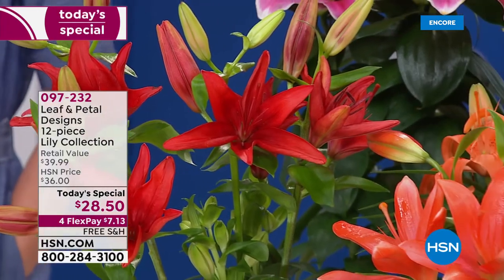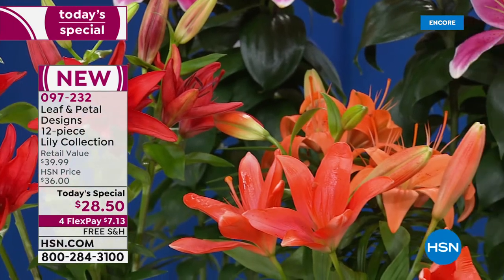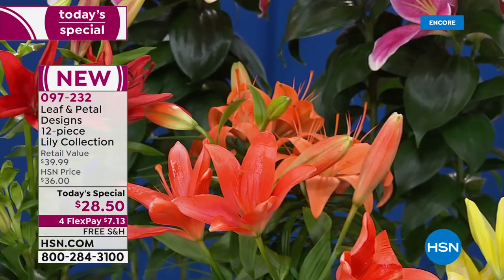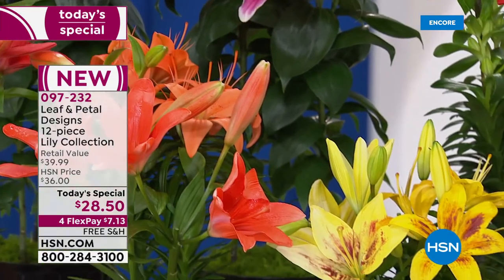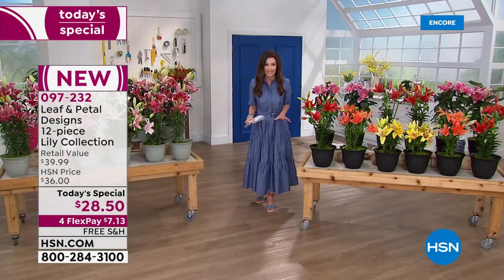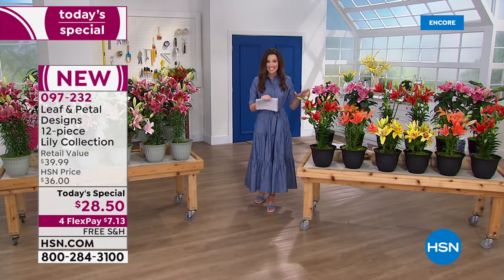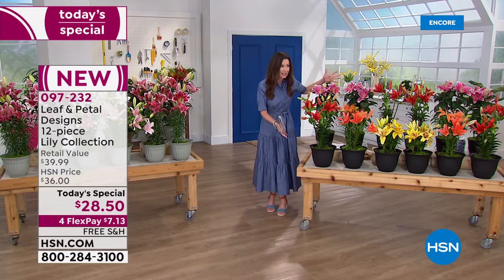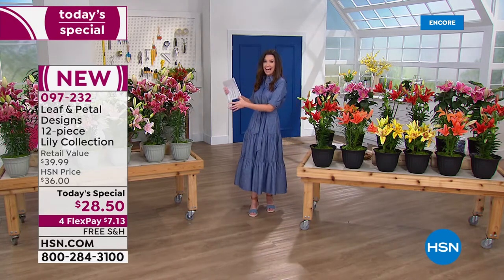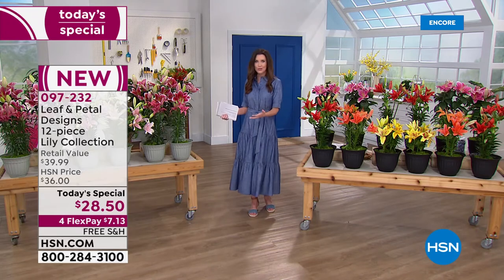Millions and millions of us — I'm going to include myself in this — have become gardeners this year, last year. You cannot find blooms like this in your home store, certainly not 12 true lilies for $28.50. You can get these home for $7.13. Imagine having beautiful color like this outside your home, adding that curb appeal or in planters on your lanai.